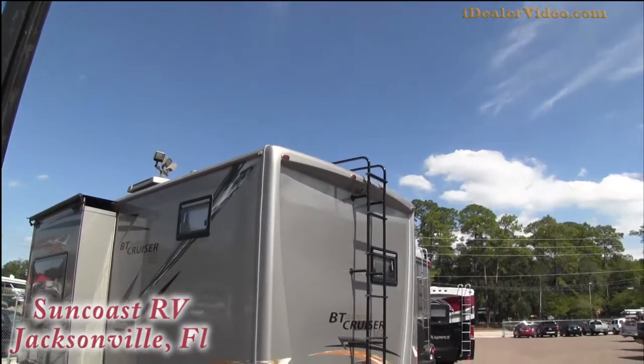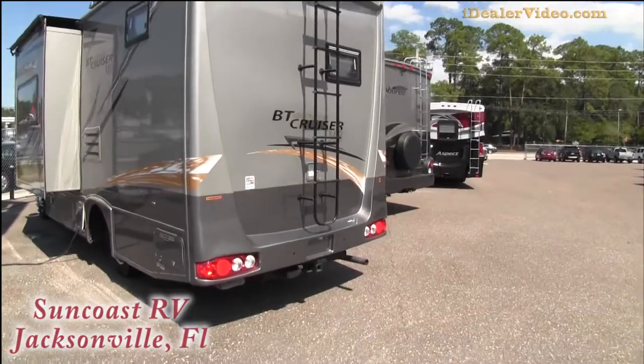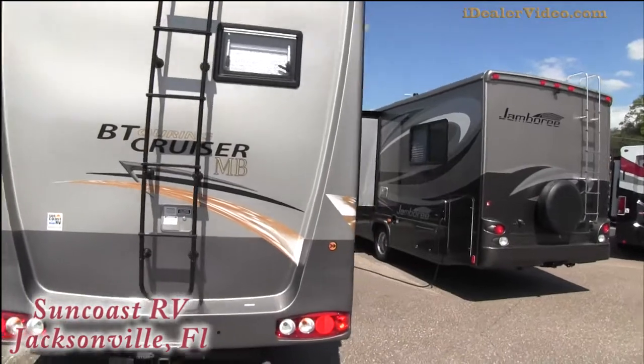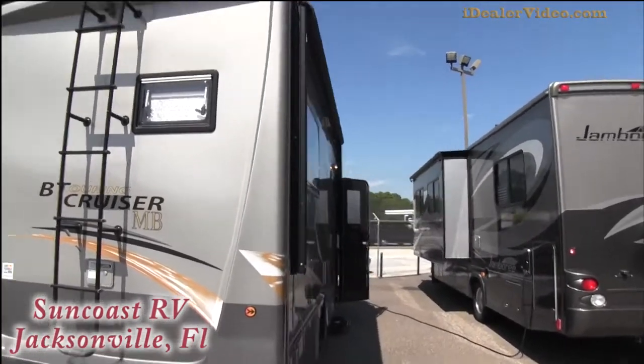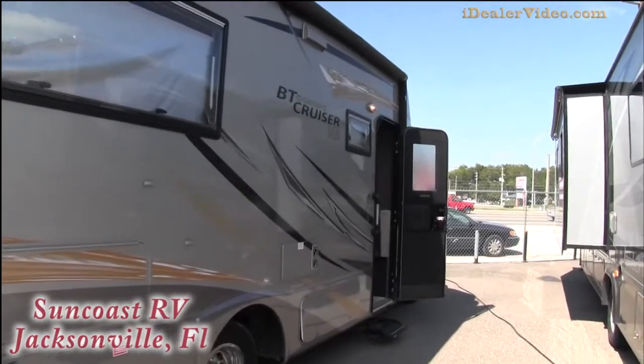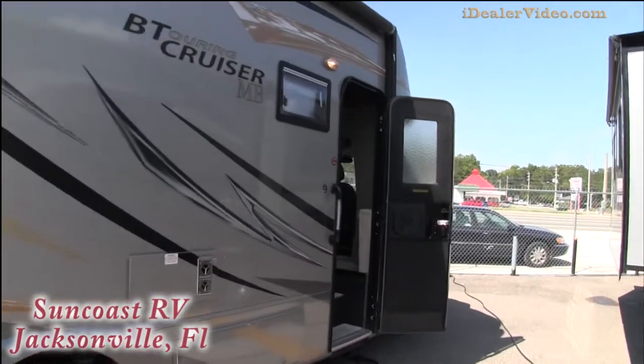This does come with a rear ladder, trailer tow package, and an outside powered awning. Again, full body paint, so it really stands out — it's absolutely gorgeous.